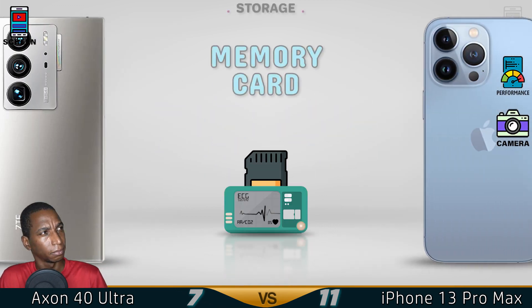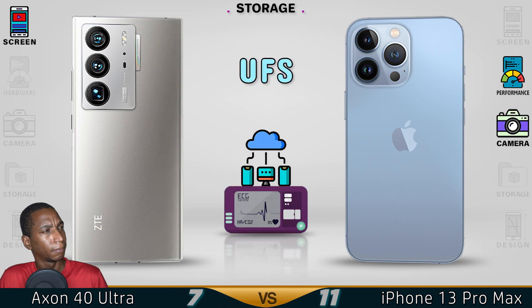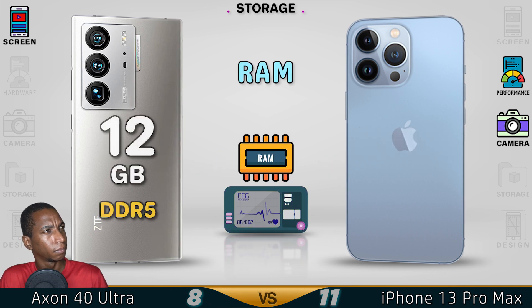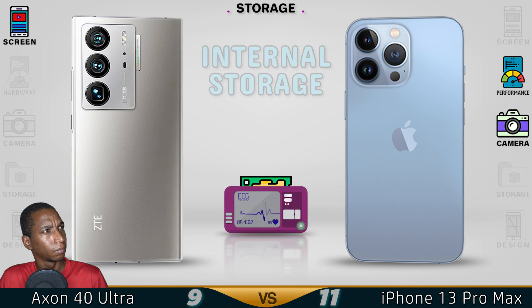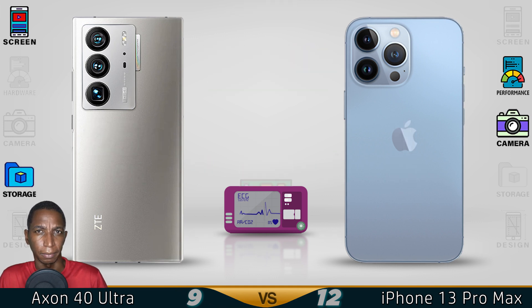Now for the storage. The Axon 40 Ultra comes with a faster storage type.